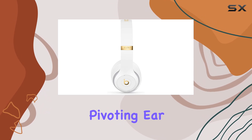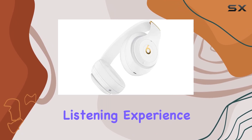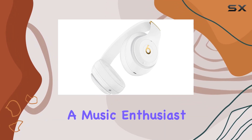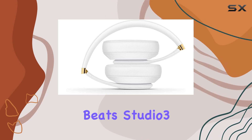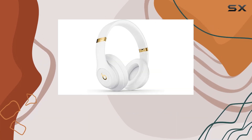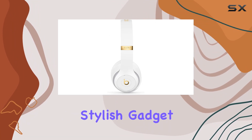The ergonomic design with pivoting ear cups and advanced venting ensures a comfortable and immersive listening experience. Whether you're a music enthusiast or someone who appreciates cutting-edge technology, the Beats Studio 3 wireless headphones deliver on every front. Experience the future of audio with this high-performance, stylish gadget.